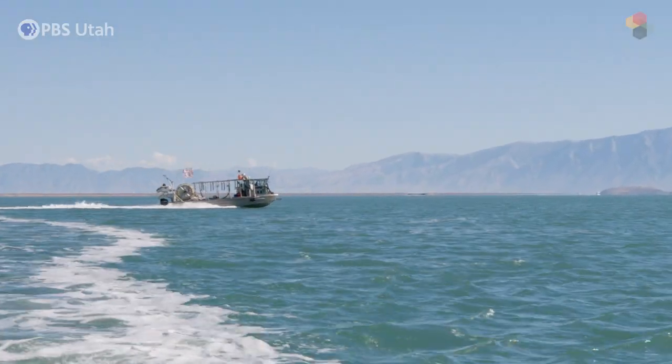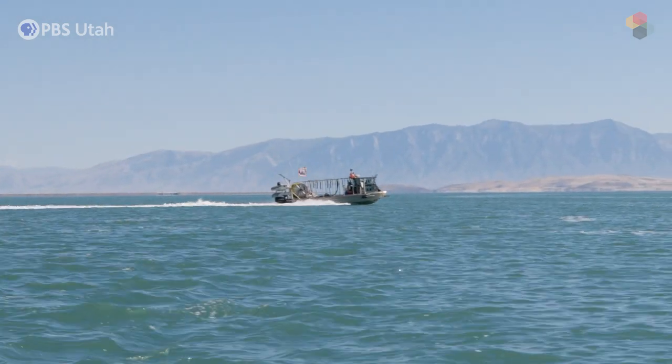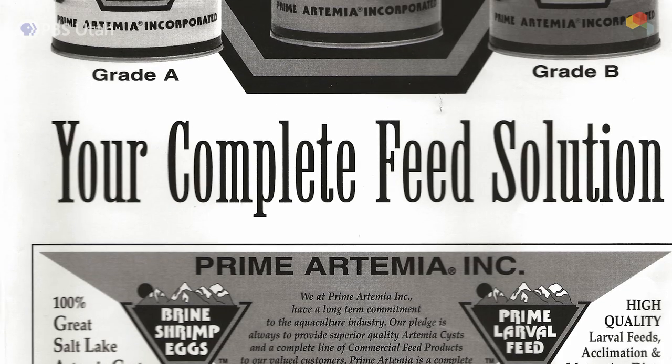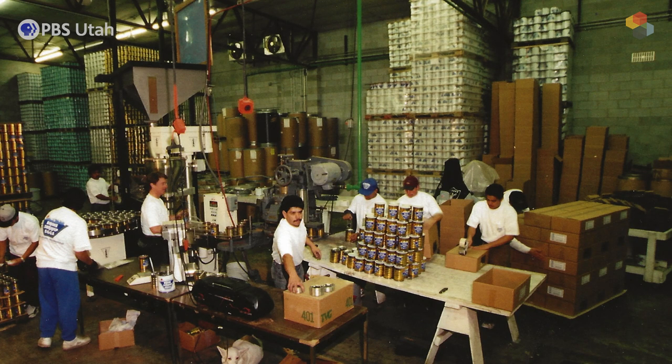I didn't know about this until I had this job, and I think a lot of people don't realize there's a multi-million dollar commercial fishery on Great Salt Lake. It happens every year from October to January. The brine shrimp native to Great Salt Lake are unique in that they create a cyst — a dormant egg that can survive really harsh conditions. That's the target product, because you can process it, dry it out, put it in cans, ship it around the world, and it's used in the aquaculture industry.